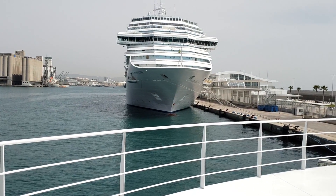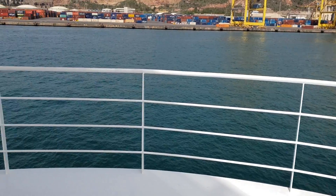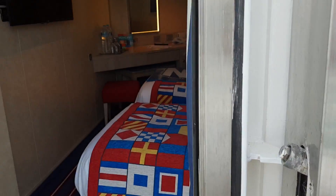We're actually here in Barcelona, Spain, so you can see another ship — a Costa ship, the Favolosa. I hope this gives you a bit of an idea of the balcony space. Let's come back inside and have a little bit more of a look.